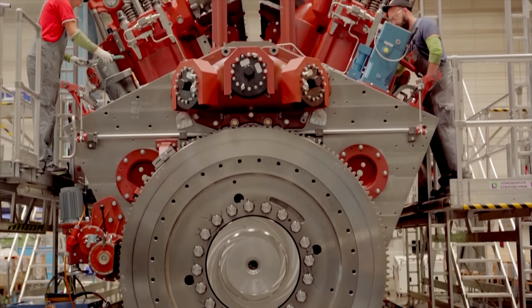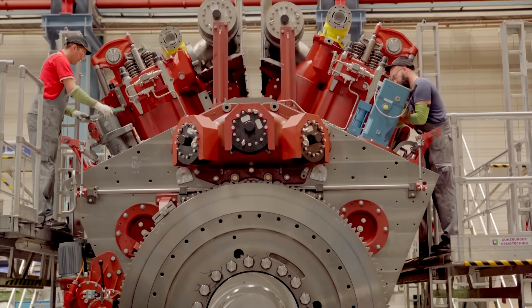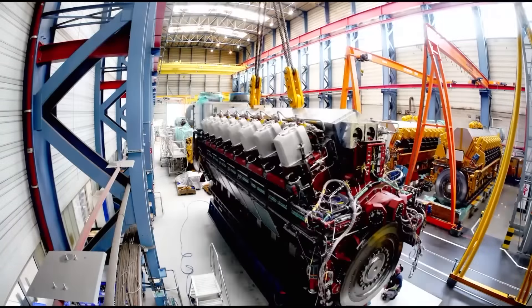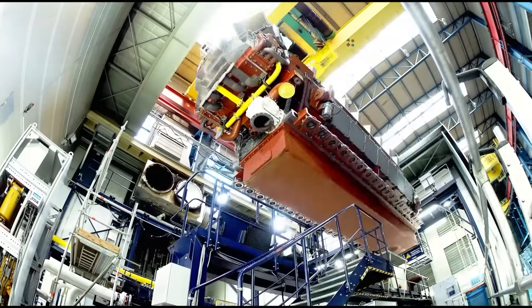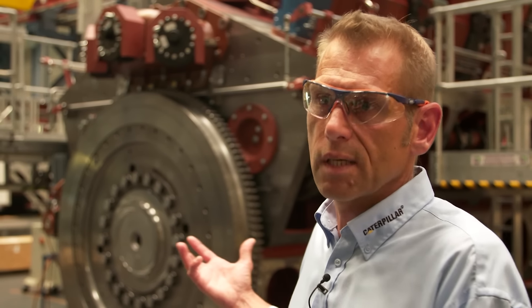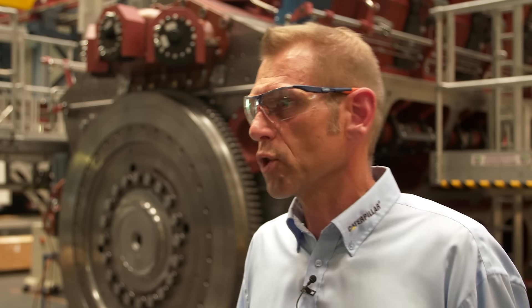Once assembled, the engine arrives at the test bench. Now it has to show what it can do — how well it performs, and whether it keeps to emission limits and runs as cleanly as it should. The main difference is that it doesn't produce soot, and the engine runs very cleanly. Even in the smokestack, there's no smoke.